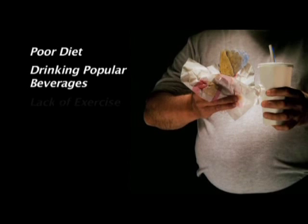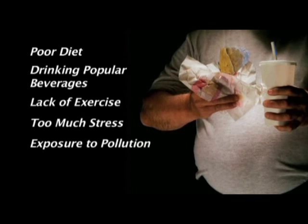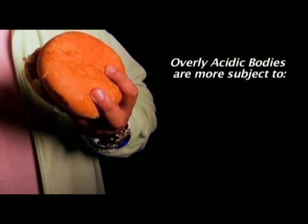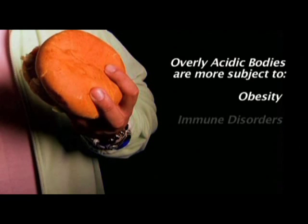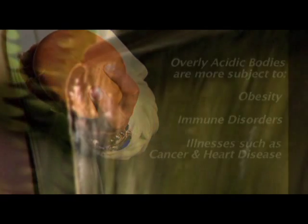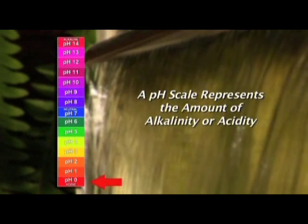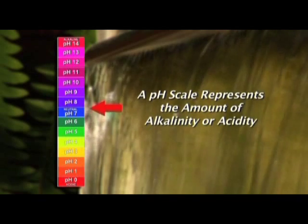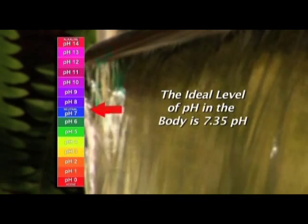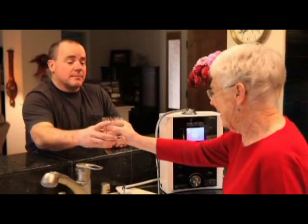An overly acidic body becomes an unwilling host of a variety of physical maladies such as obesity, immune disorders, and illnesses such as cancer and heart disease. Acidity or alkalinity is measured by the pH scale, which ranges from zero — highly acidic — to 14 — highly alkaline. Our blood system is always working to keep itself slightly alkaline, just above 7 pH. Drinking alkaline water helps the body maintain a healthy pH level.